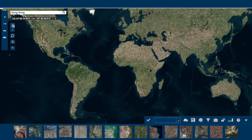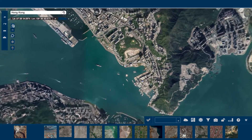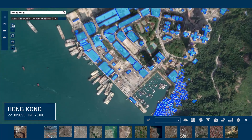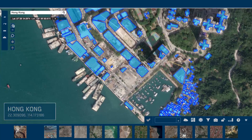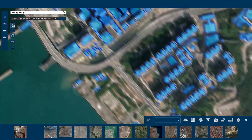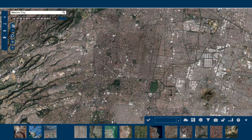Ecopia Building Footprints powered by DigitalGlobe is a first-of-its-kind living global data set generating GIS-ready shapefiles of the built environment. The 2D vector polygons are created through a proven semi-automated process of machine learning and community-sourced curation. This unique combination delivers unrivaled speed and accuracy to help you conduct more reliable analysis in a fraction of the time of existing methods.